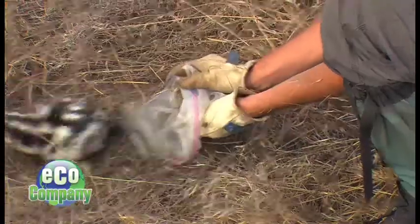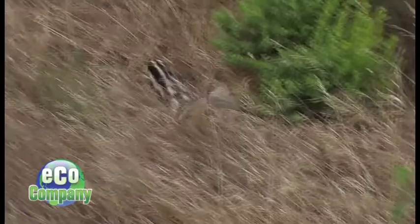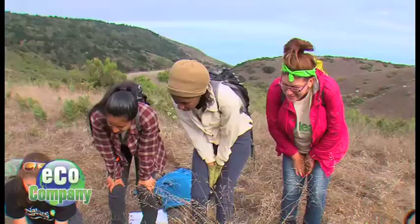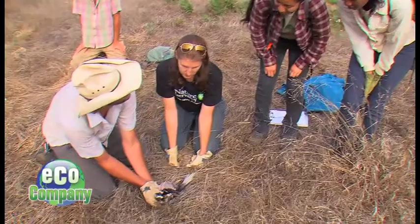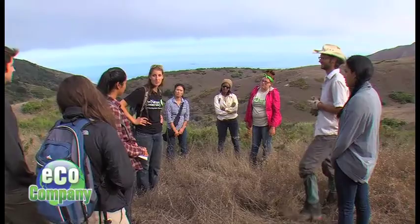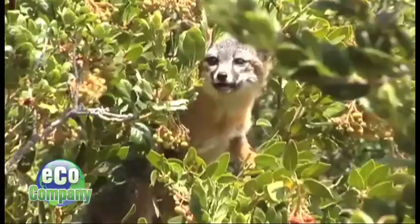It's a perfect afternoon for a skunk sighting on Santa Cruz Island off the California coast. The skunks are pretty rare these days, so it's a joy when we find one. We're hanging out with the Nature Conservancy and teens from LEAP, its environmental program for high school students. They're helping researchers preserve and protect the island and its species, looking out for the Santa Cruz Island fox and anything else that comes their way.